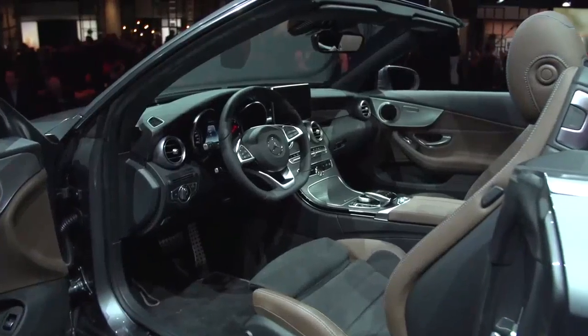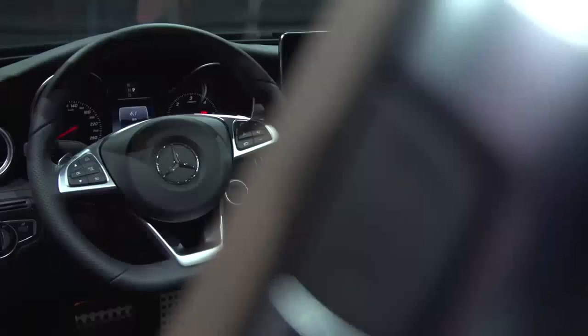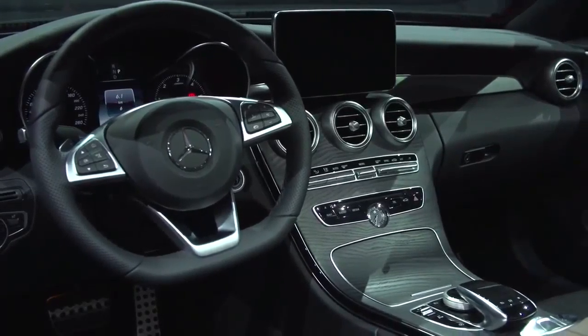The C-Class Cabriolet combines emotion and intelligence in its best form — it speaks to your heart, it speaks to your mind. Obviously the beautiful design is one of the main reasons why you buy one of these cars. But also many intelligent features like all the safety systems that you're used to in a Mercedes are of course in this C-Class Cabriolet, as well as small technical features that make a difference, like the AirCap and AirScarf, that just make driving open top a dream experience.